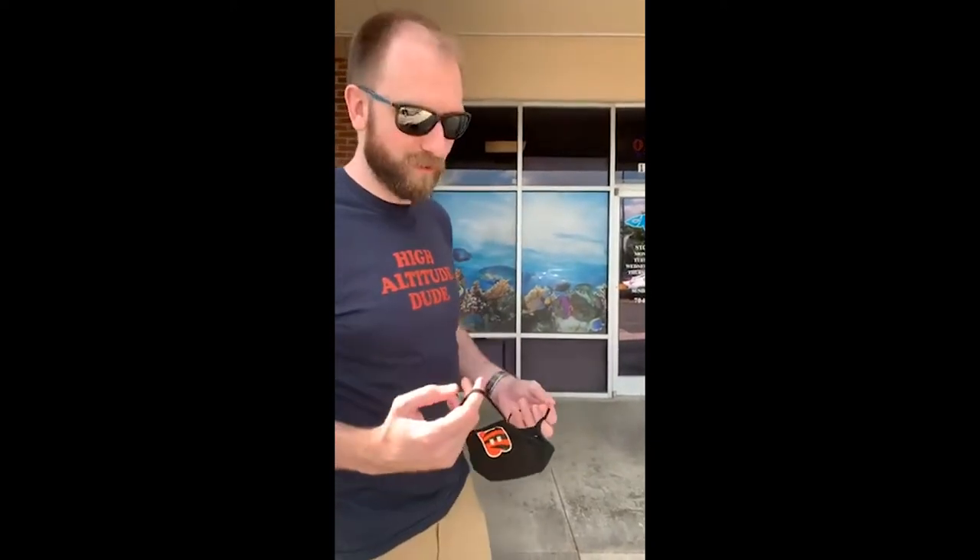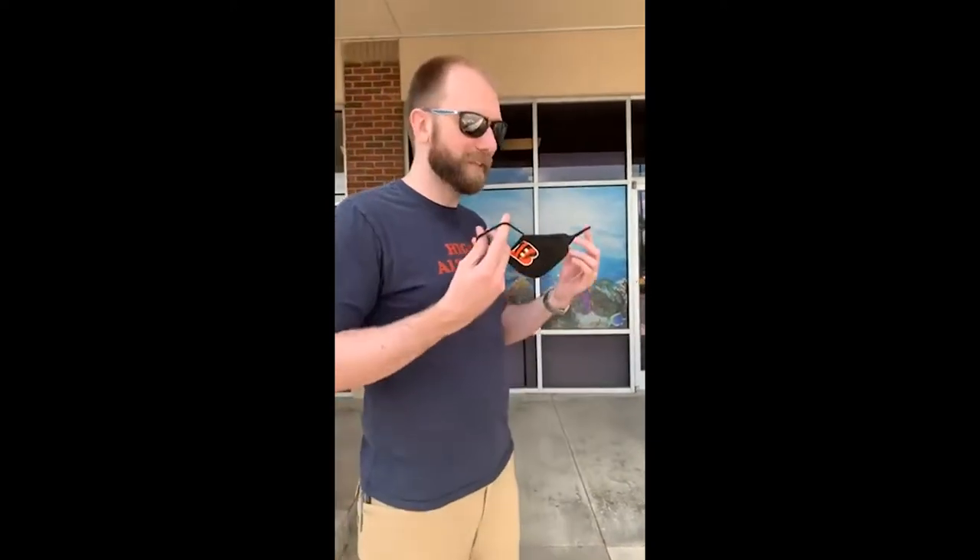We've got Jess on the camera today. Say hi, Jess. Hey guys. And now that plane is loud — of course, right by the Charlotte airport. So we've got Jess on the camera today. We're going to go in and take a look and see what the brand new, redesigned C-MAX looks like. Let's do it, let's go.